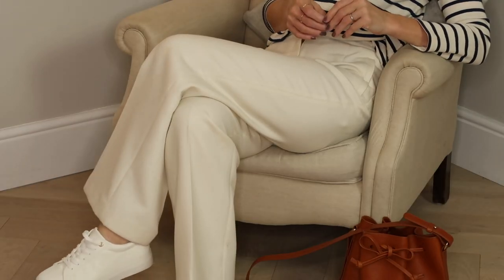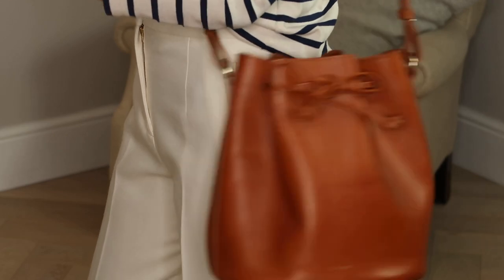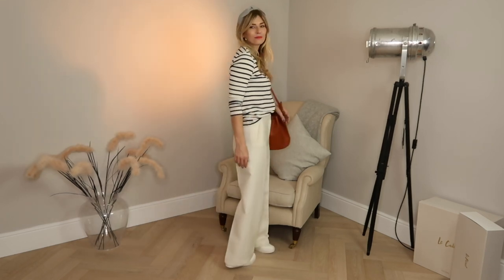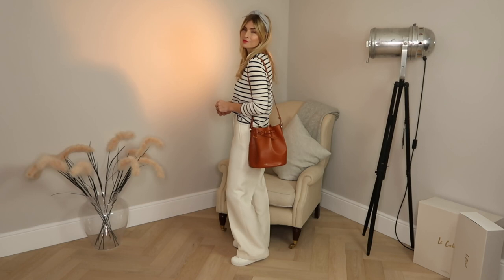I tend to have at least one Breton top in my capsule wardrobe every single season - I find it that versatile. In winter I like pairing it with this wool-blend pair of trousers from Sézane; in summer I'd switch those out for chinos or beige jeans. It's clean, crisp, and has a sprinkle of French woman style. I've added classic white trainers, a tan leather handbag - I love tan against Breton stripes - and a cute little headband from an independent Etsy creator.